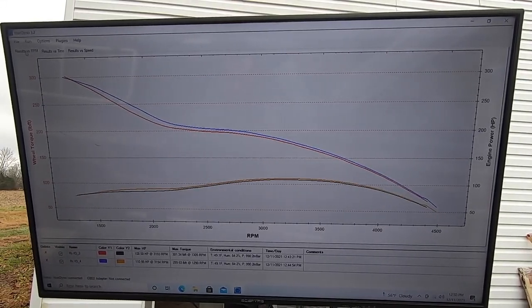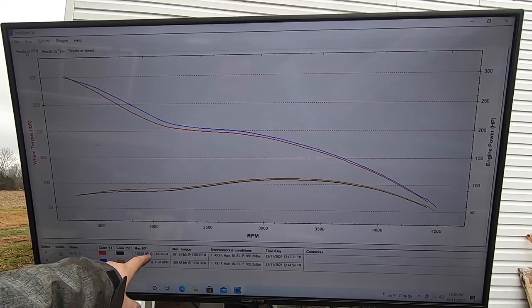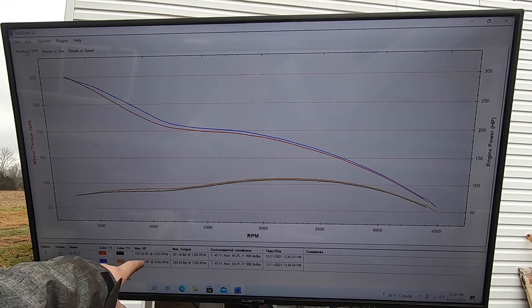As expected, this thing makes absolutely terrible horsepower. We made 108.5 on the first pull and 110.9 on the second pull.